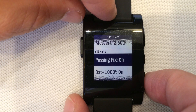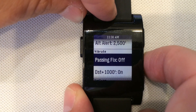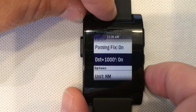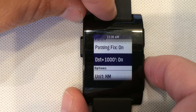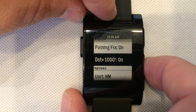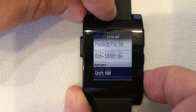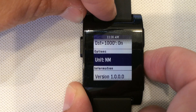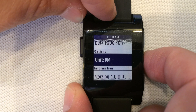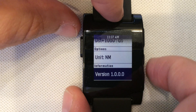If you want WingX to vibrate when you pass one of the fixes, turn this on; if you don't want it, turn it off. Another great warning in WingX Pro 7 for Pebble is the destination airport plus 1000 feet — when you are on approach, it will give you 5 short vibrations to tell you to run your checklist going through 1000 feet. You can turn that on or off. You can also change from nautical miles, statute miles, or even kilometers if you want metric. The last line is just the version number of the app.